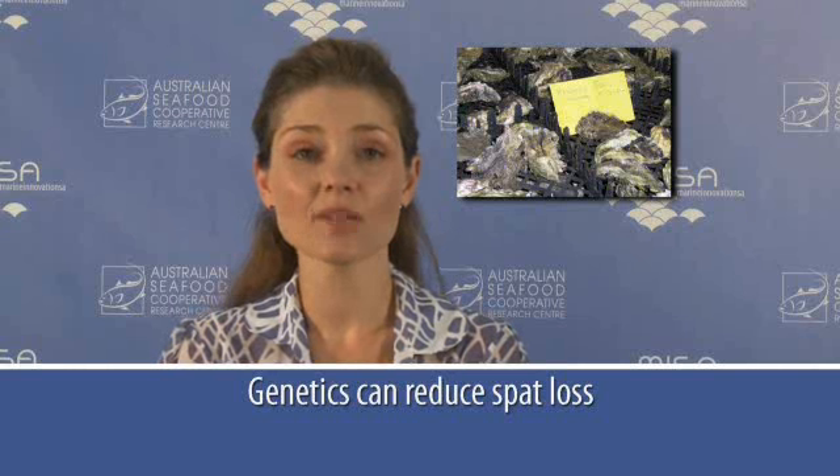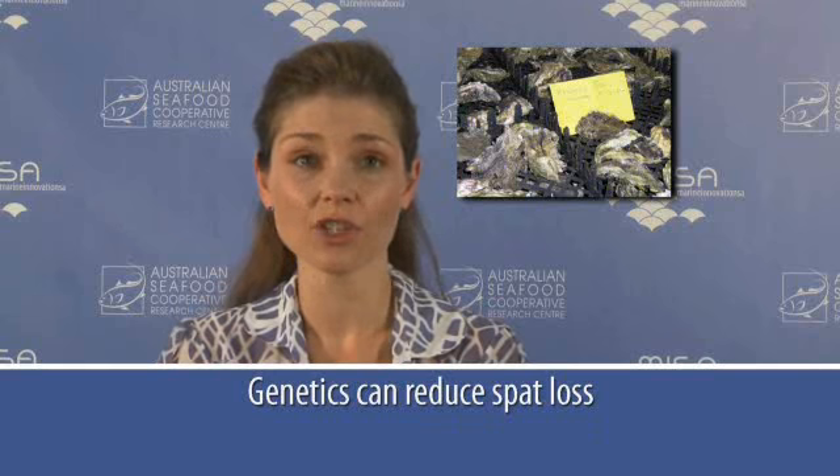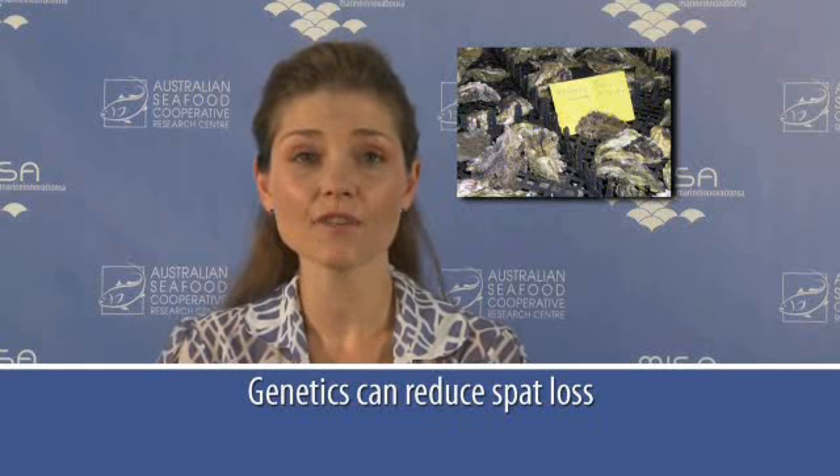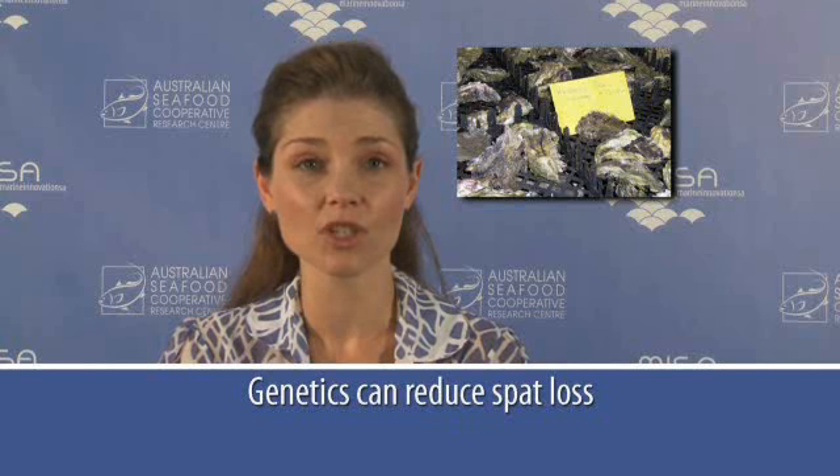The Sydney Rock Oyster breeding program has helped deliver QX disease resistant oysters. These oysters have significantly increased survival during QX outbreaks, as well as faster growth rates, leading to a reduction in time to market of up to 12 months.